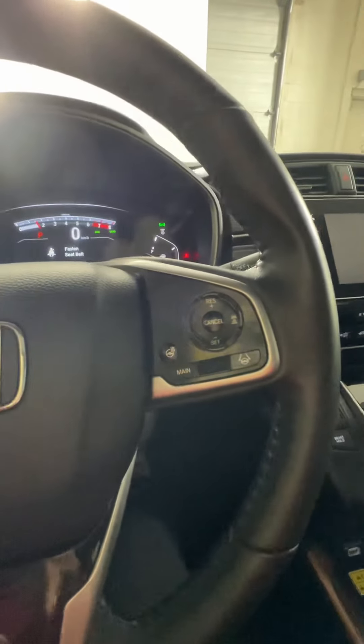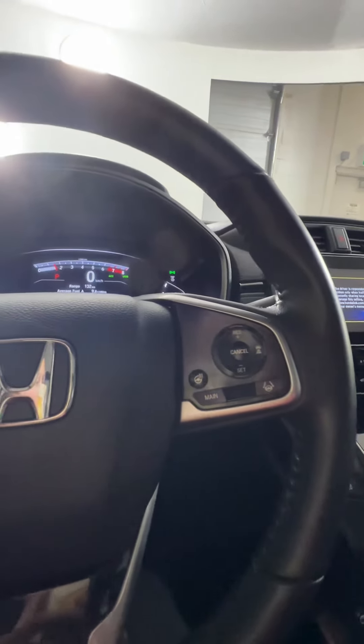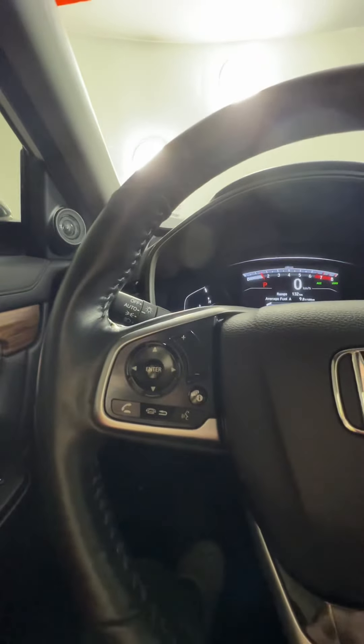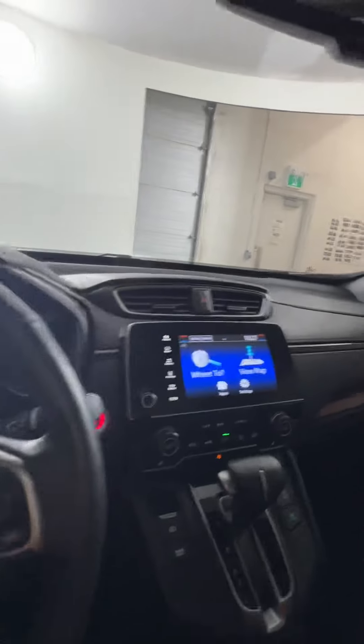On the steering wheel, we have our cruise control options as well as lane assist and a heated steering wheel. Over here we have all of our media options as well as voice command options for your phone, and this will just go through all of your options on the screen here.